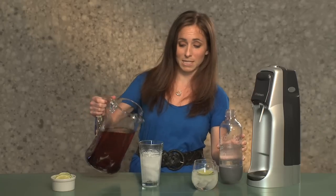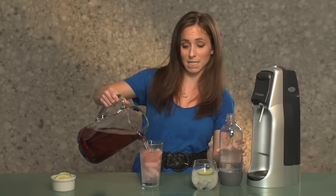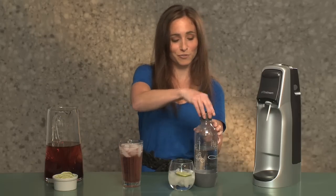The kids basically think this is soda and really it's cranberry juice. The bottles come with caps so you can store it in the refrigerator. These are available starting at $99.99 at sodastream.com.